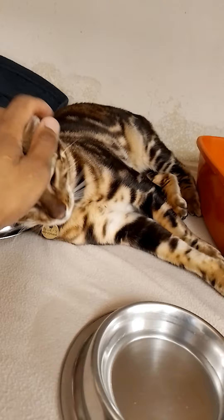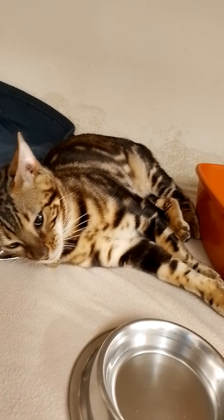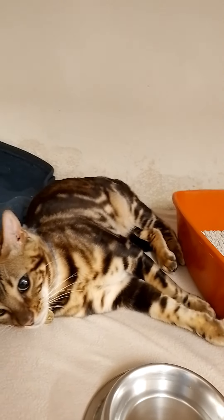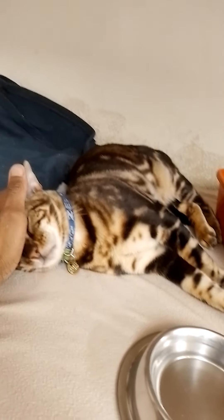Heart disease is the second most common cause of sudden death in cats, but does not include heartworm disease. The majority of cats that die of heart disease die of hypertrophic cardiomyopathy — 79.1%. It is the most commonly diagnosed heart disease in cats, and it causes the heart to thicken and not function as well.